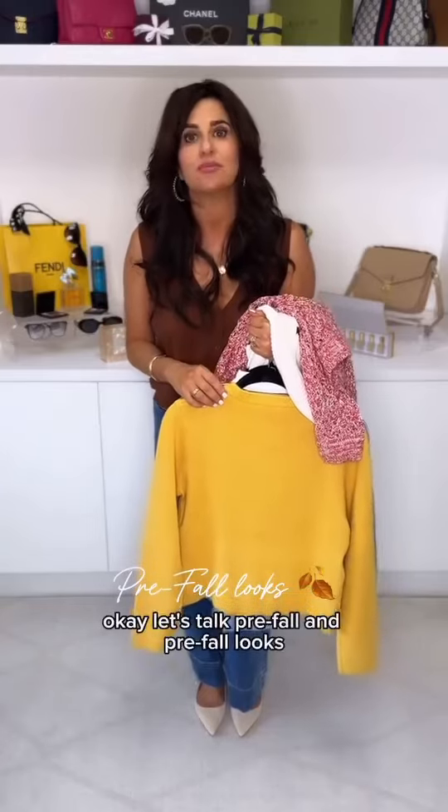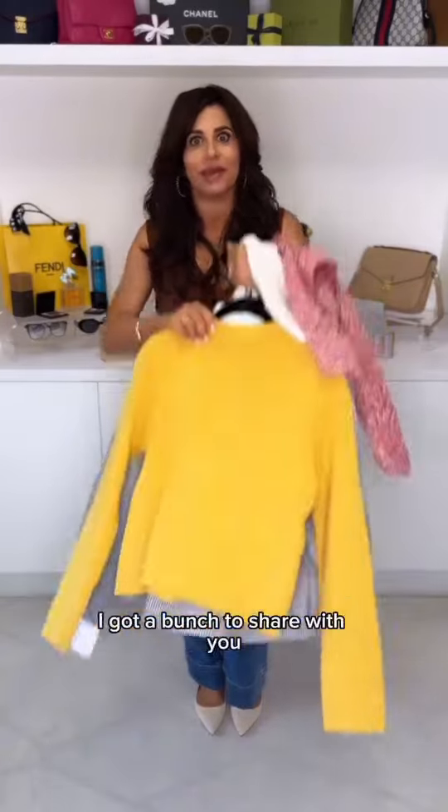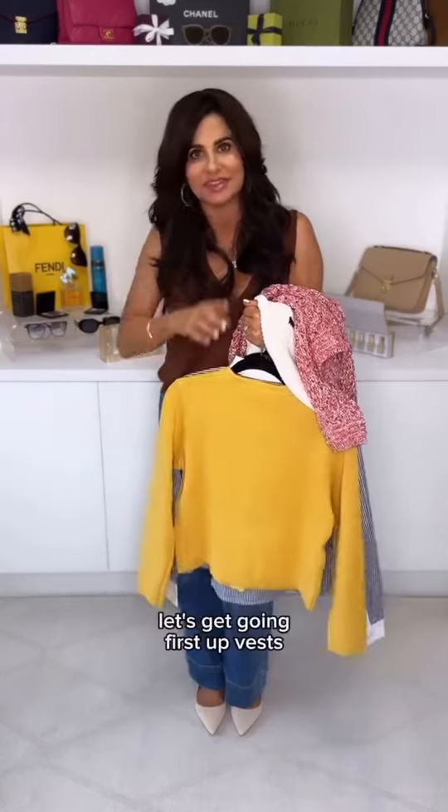Let's talk pre-fall and pre-fall looks. I got a bunch to share with you. Let's get going.